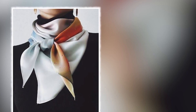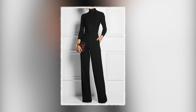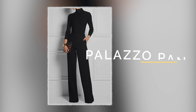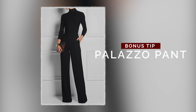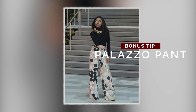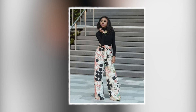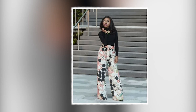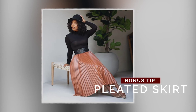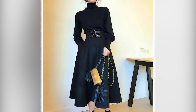For females, another way to style a turtleneck is by wearing it on palazzo pants. If you're going for a plain turtleneck top, I recommend wearing a patterned palazzo to bring out beauty depending on the occasion. You can also style it on a pleated skirt, a long skirt, or an A-shaped skirt — whatever skirt you decide.